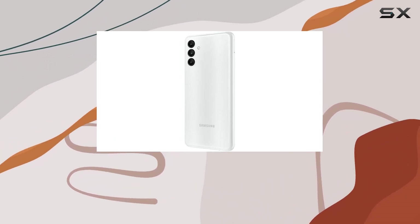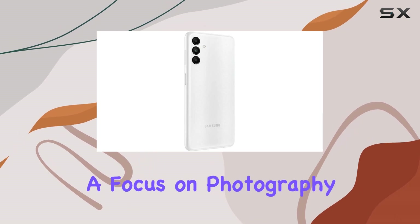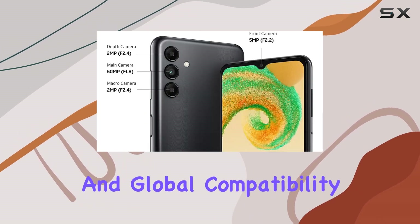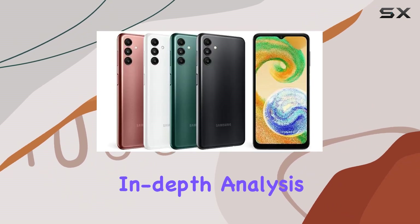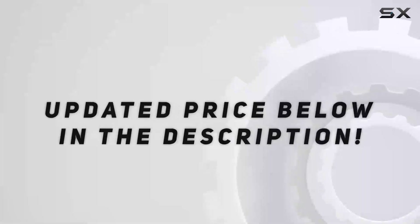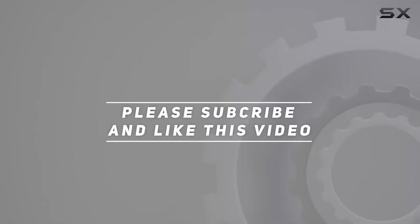In summary, the Samsung Galaxy A04s appears to be a versatile device with a focus on photography, performance, and global compatibility. Stay tuned for our hands-on experience and in-depth analysis. Check out the video description for an updated price, and thank you for watching.